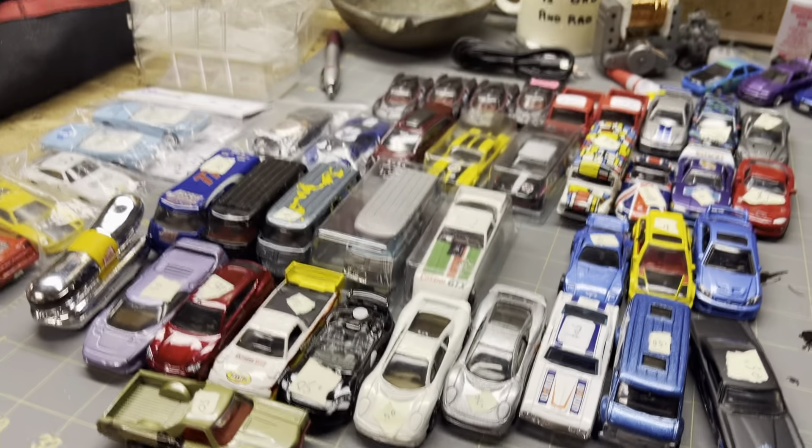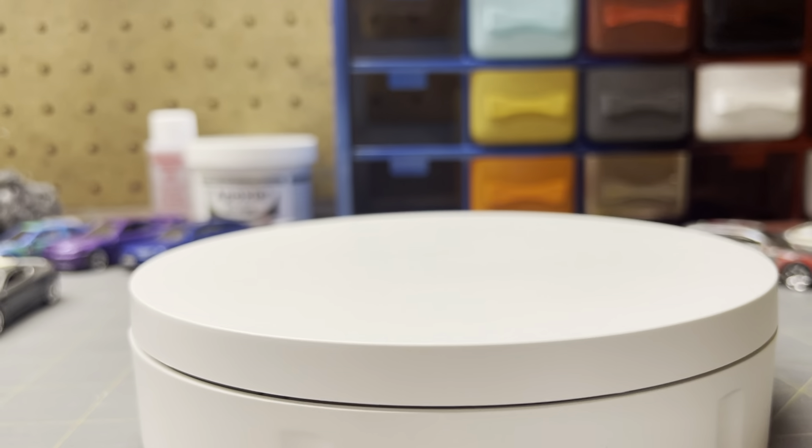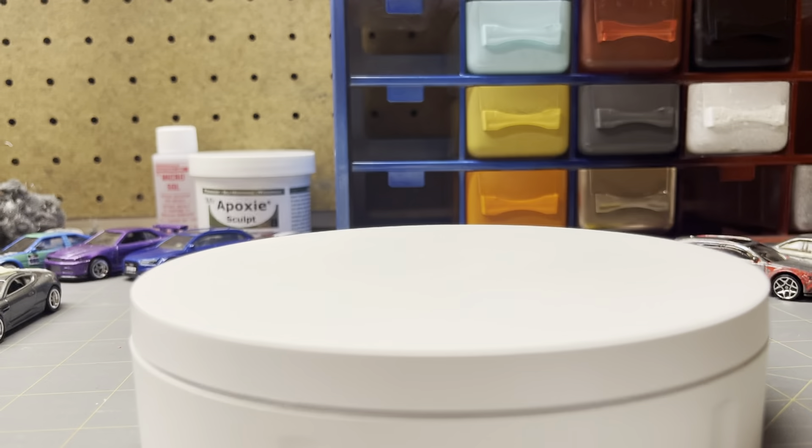Everyone, today we're gonna be checking out all the loose cars I got at the convention. There's all the other stuff, but let's check out the loose cars first because I'm eager to use this new turntable.